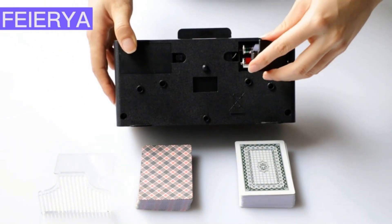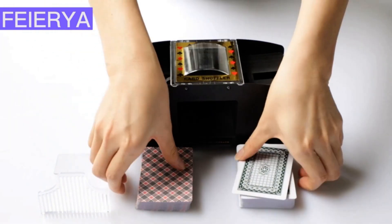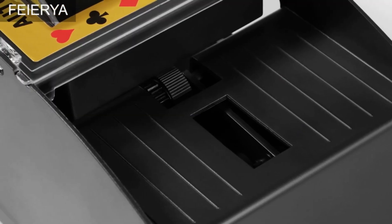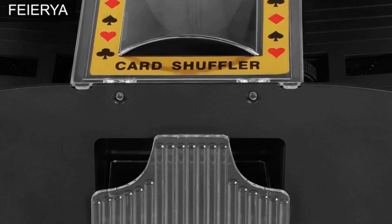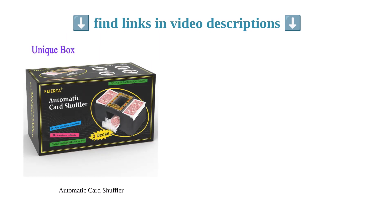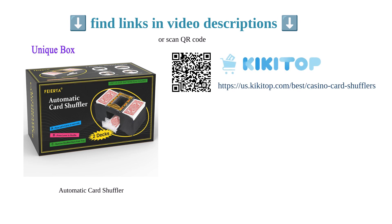Customers appreciate the efficiency and reliability of the shuffler, with minimal jamming and long battery life. This shuffler effectively reduces the embarrassment of poor shuffling skills, making card games enjoyable for all. If you're looking for an efficient card shuffler that enhances the game experience, this is a worthwhile purchase.